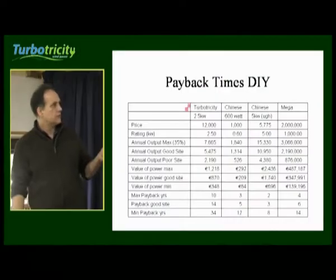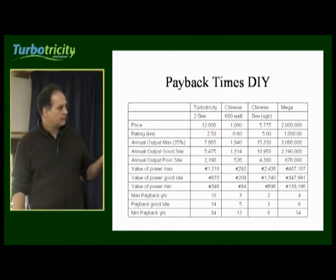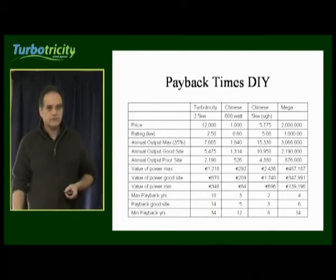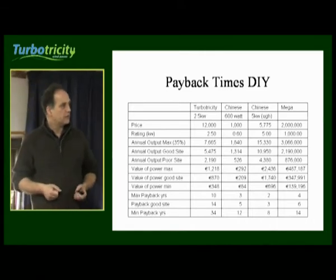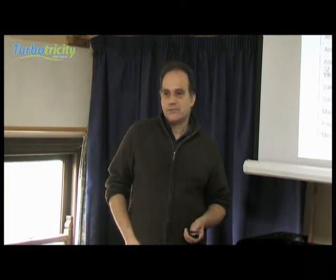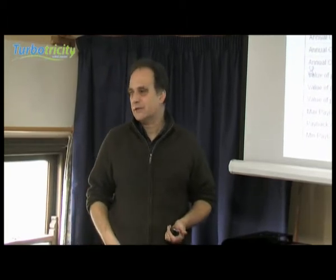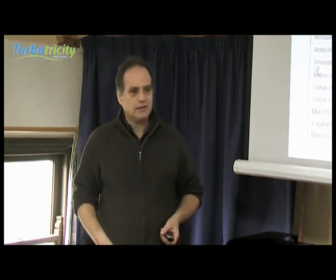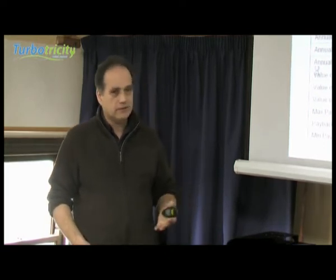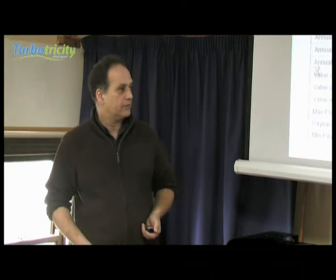For our own machine, the Turbo 50, two and a half kilowatt, the price installed is at 12,000 euros, and you're coming up with payback times on a very good site of 10 years, coming down to about 34 years. There are caveats — there are Chinese machines out there, and we've had a few here; they all came down within about six months, some voluntarily because I took them down, and some just came down by themselves. I wouldn't touch them with a barge pole again — I regard them as hazardous. I'm not saying well-made machines won't come from China, but the ones I've seen so far we've been very unhappy with.